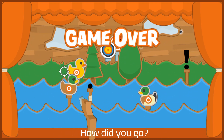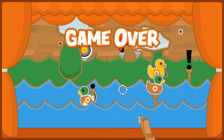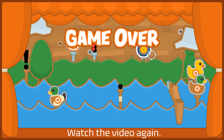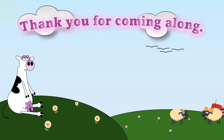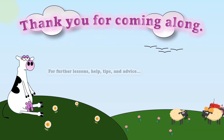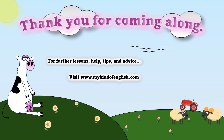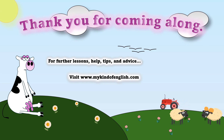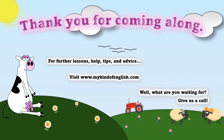How did you go? If you got something wrong, watch the video again. Thank you for coming along. For further lessons, help, tips and advice, visit www.mykindofenglish.com. Well, what are you waiting for? Give us a call.